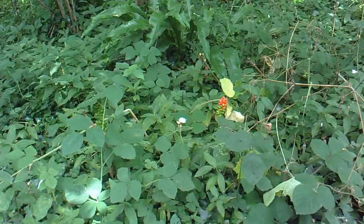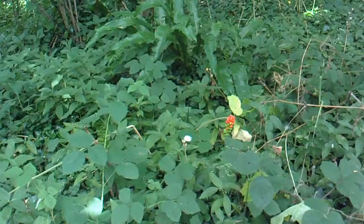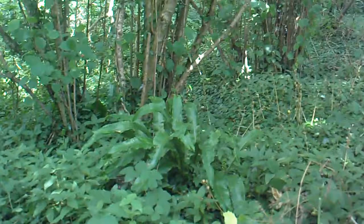The orange bit there is lords and ladies, and then it's all ground elder and actual ivy on the ground. There are quite a few of these big woodland ferns about. This is all underneath the coppicing.